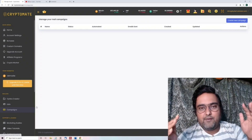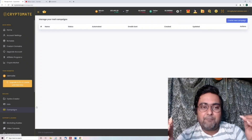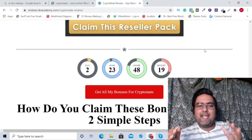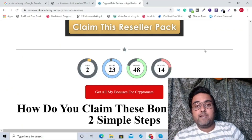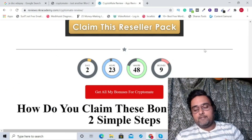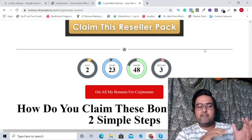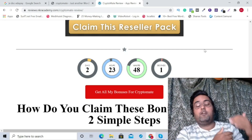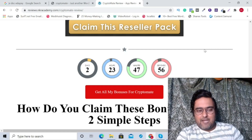I really hope you have loved this Cryptomate demo. Now let's discuss how you can claim all my amazing bonuses and the pricing of Cryptomate. Welcome back — I hope you are super excited to have your hands on this automated money-making machine. It goes on to create automated sites for you which rank on Google, bring in traffic, and pay out lifetime commissions at 40 to 50%.